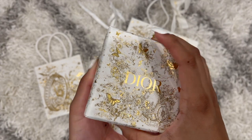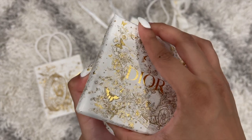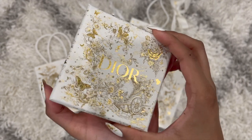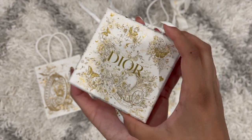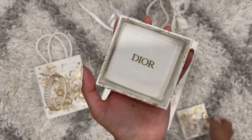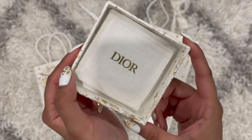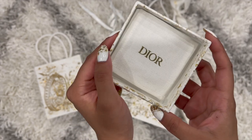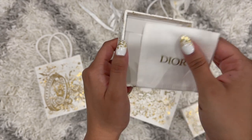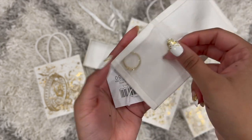Do you guys have any guesses on what this item can be? Let me know in the comments below before I unbox it, and don't forget to like and comment this video. Okay, so that's the foil — let's open it right up. Those of you who have purchased a similar item from a similar category probably know what it is by now. Yes, it is fashion jewelry!